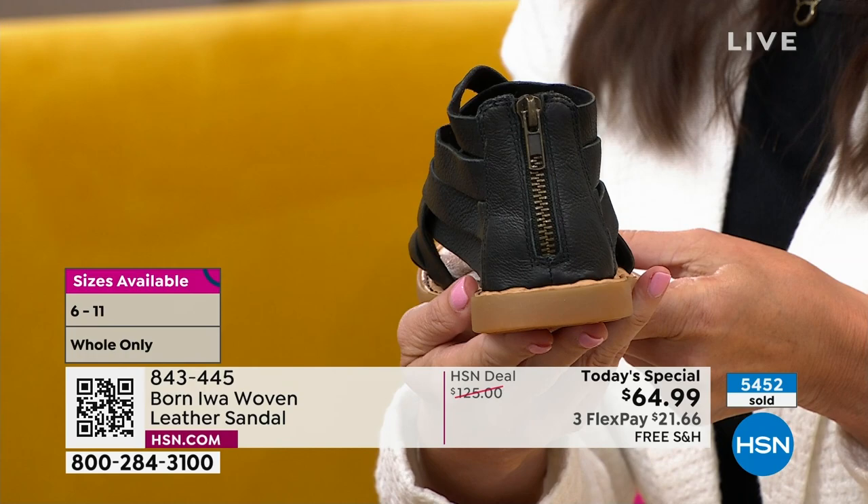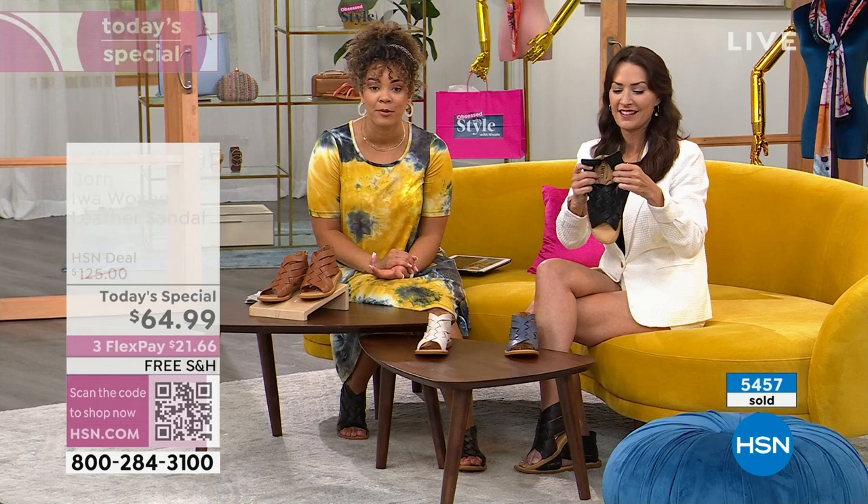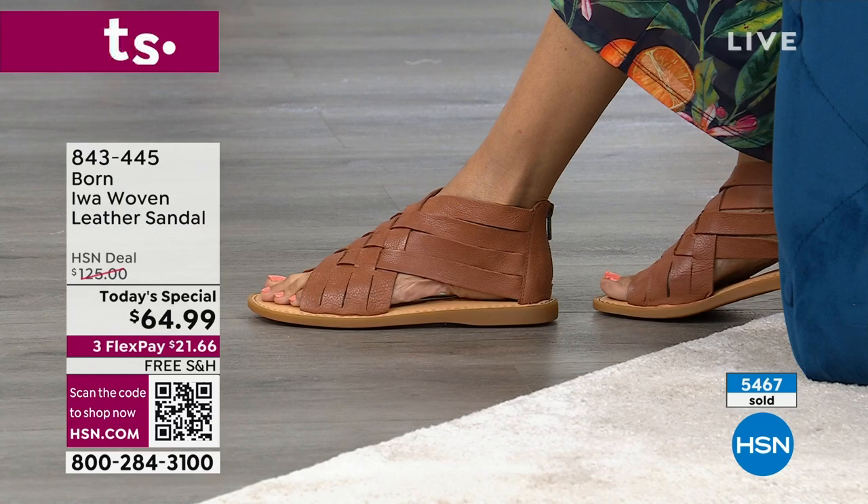You key that into hsn.com or your HSN app — that's my favorite way to shop. I know our phones are busy. This is a very popular today's special already. I mean, it's 10 o'clock here on the East Coast and I didn't even get to show you one of the colors because it sold out before this presentation. It's the most loved silhouette style that Bourne does.